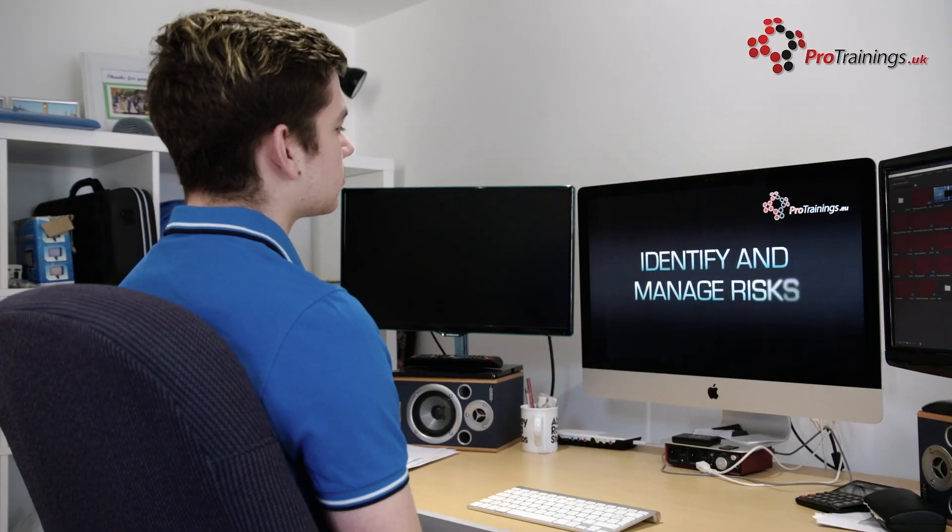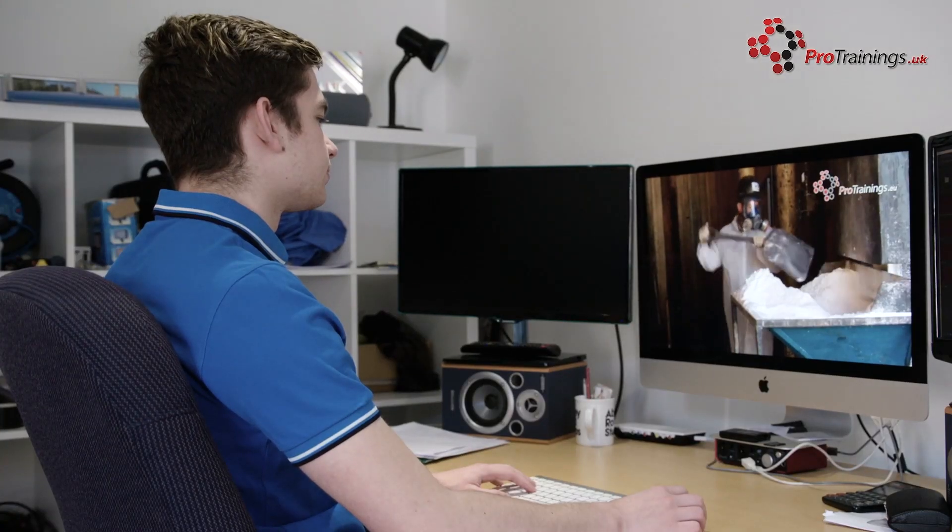We will keep this course up to date and add extra videos as required, and you will have access to these updates even after you have finished the course. Throughout this course, you will watch a series of videos, followed by some knowledge review questions and then finally a completion test. You can start and stop the course as often as you wish, and return to it exactly where you left off.